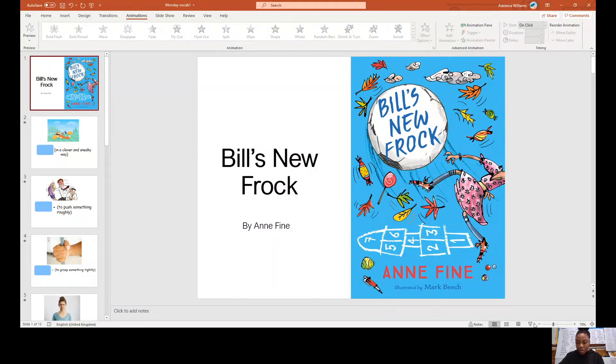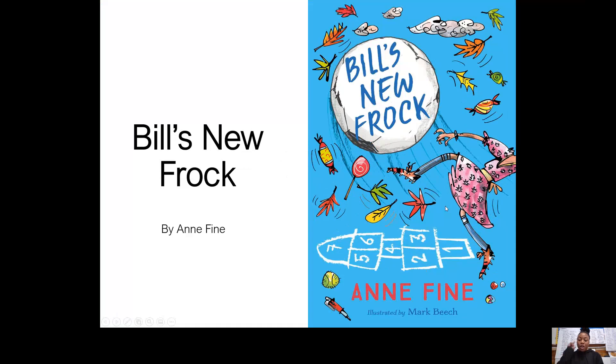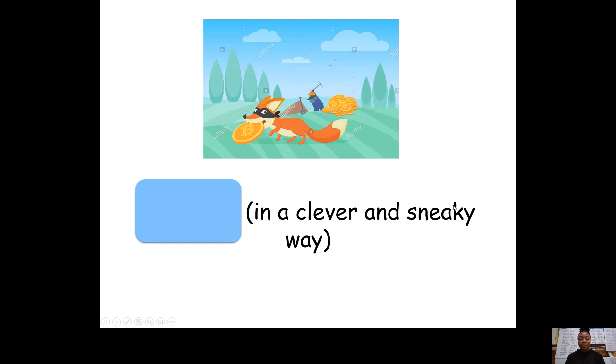Let's go on to our vocabulary words. Let's make this full screen. As you know, we are looking at Bill's New Frock. That is the text that we are studying by Anne Fine.